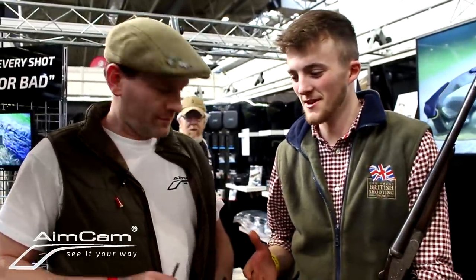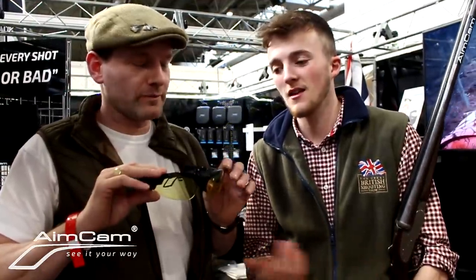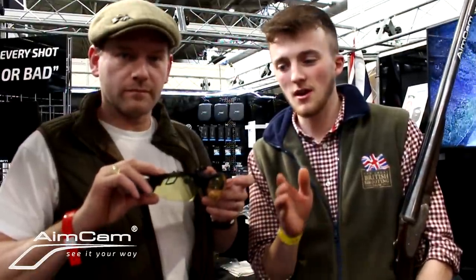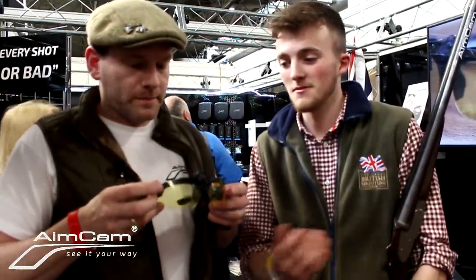I'm with Jamie on the Aimcam stand. These are some pretty innovative glasses. You've seen me using the GoPro when shotgun shooting, but you don't really get to see the amount of lead I'm giving or the same view I'm seeing. These glasses give you an almost identical, 100% true vision of what I'm seeing.